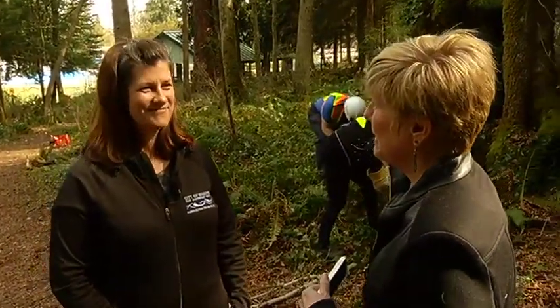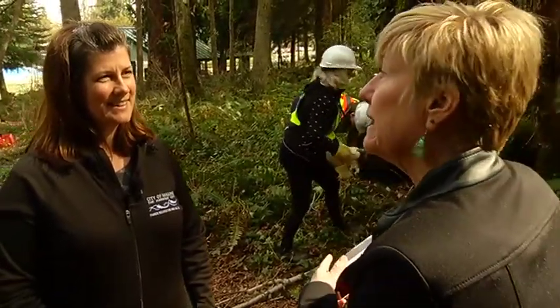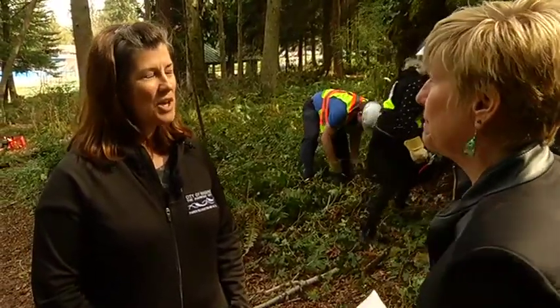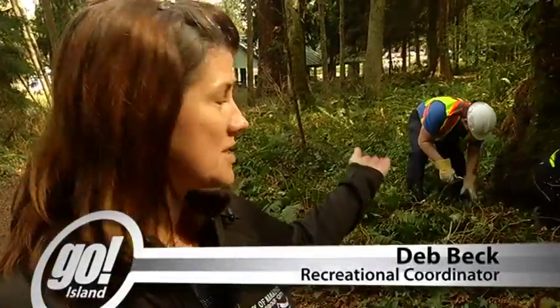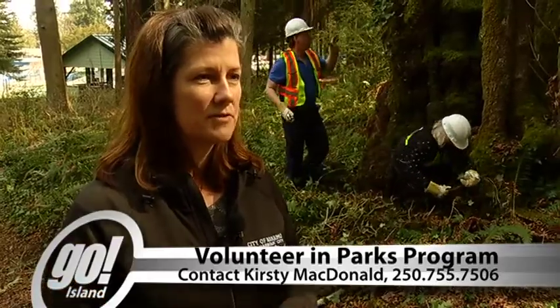Thanks for joining us today, Deb. I want to know how people can get involved in the Parks and Rec programs. Well, we have a volunteer in the park program. Our park ambassadors are people such as Sandy here, who's helping with some of the invasives. We have invasive plant work parties where people can get involved as a group and take care of some of the invasives in different parks.